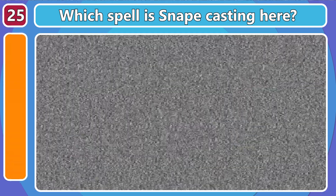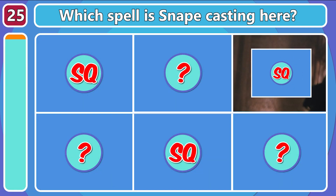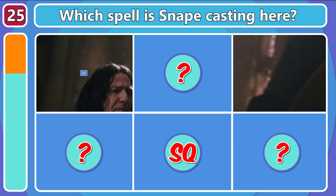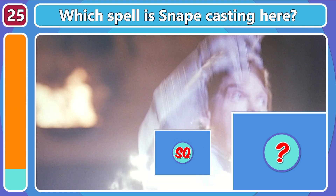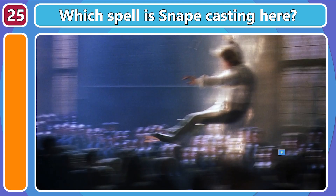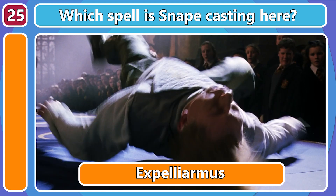Can you tell which spell is being cast here? Expelliarmus!